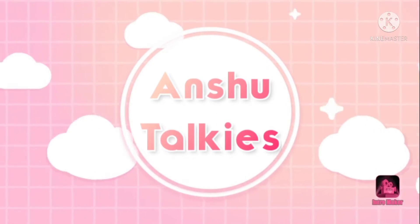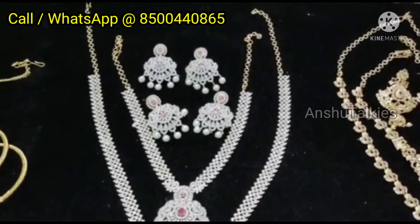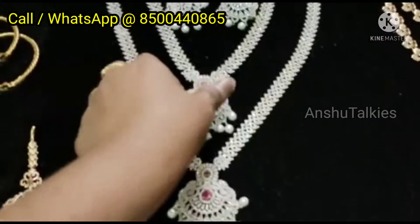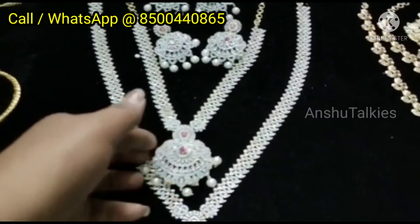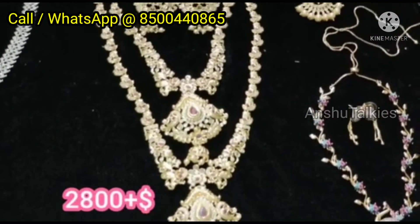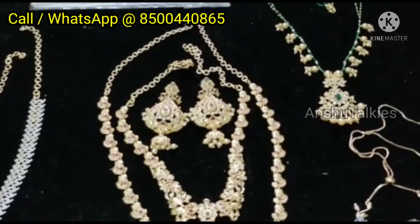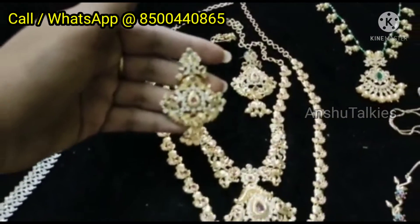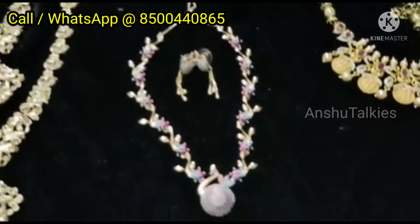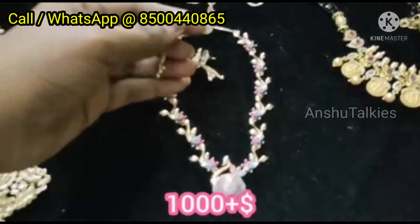Hi friends, welcome back to Unshu Talkies. Today we are going to show you a beautiful jewelry collection. This jewelry is made of handstock. We have a lot of beautiful jewelry collections, available both online and offline. We have many different types of models, and we have a special design of beads jewelry.